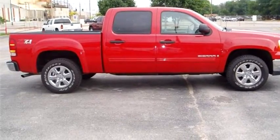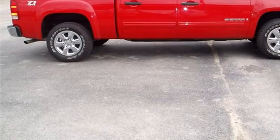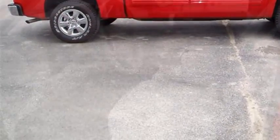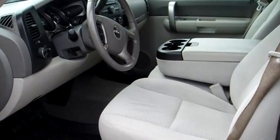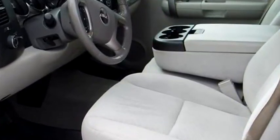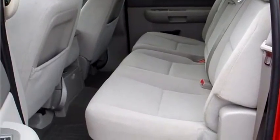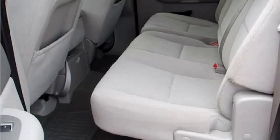It has options like alarm, power mirror, extra cab, cruise control. Please come visit us at 775 Van Mission, Sapulpa, OK 74066, or give us a call at area code 918-224-2428.